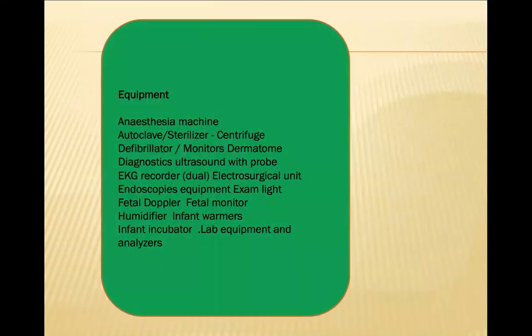In tertiary care and quaternary care hospitals, there are also biomedical equipment. These large medical equipment are also known as biomedical equipment. They include autoclave sterilizers, centrifuges, defibrillators, monitors, dermatomes, diagnostic ultrasound with probes, EKG recorders, electro-surgical units, endoscopic equipment, exam lights, fetal Dopplers, fetal monitors, humidifiers, infant warmers, infant incubators, and lab equipment, among others.